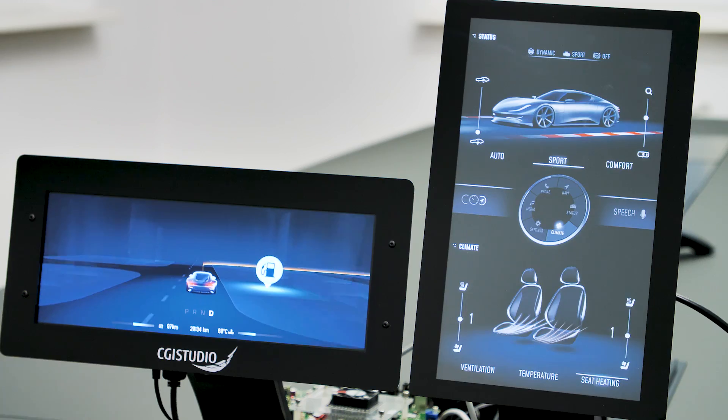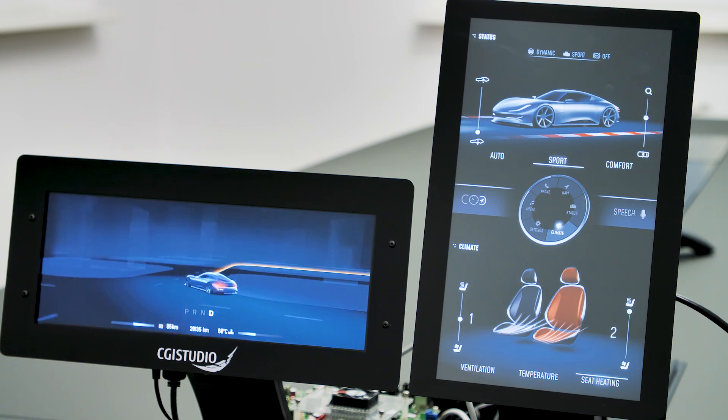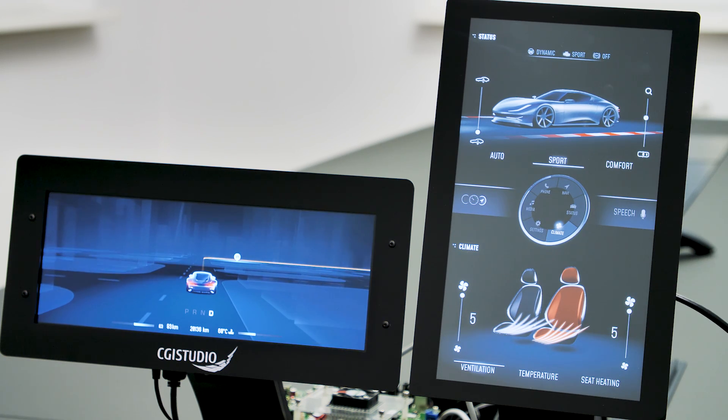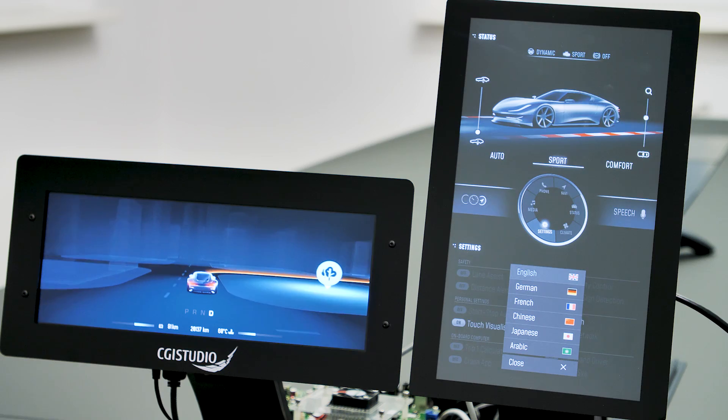So our idea was to provide drivers a more holistic HMI experience by giving them more freedom. With our new holistic approach, we try to put the user or the driver in the middle and build the HMI around — or better said, we give the drivers the choice to change the HMI in a way that works best for them.